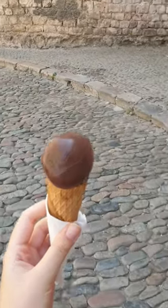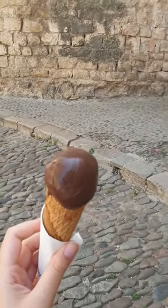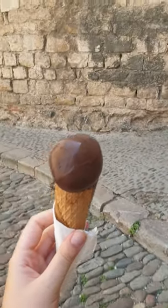Got an extra dark vegan chocolate ice cream, which I hear is Cersei's favourite flavour. Don't quote me on that.